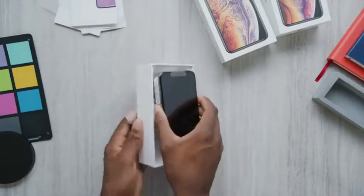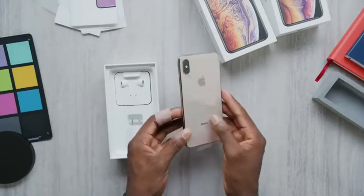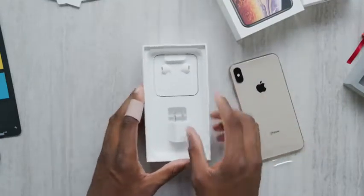Next up is, of course, the iPhone itself and all its glass, stainless steel, and gold glory. It's looking pretty clean, but we'll get to that in a second too.